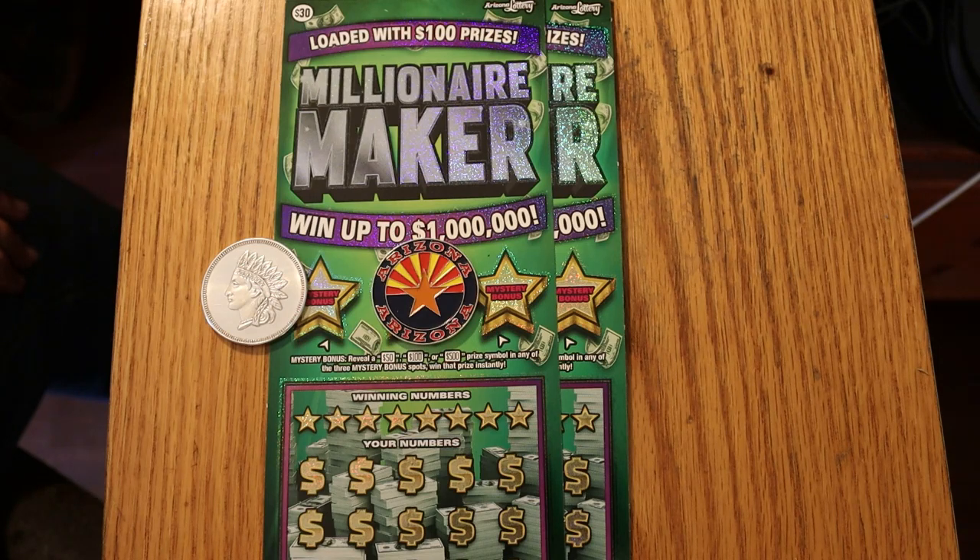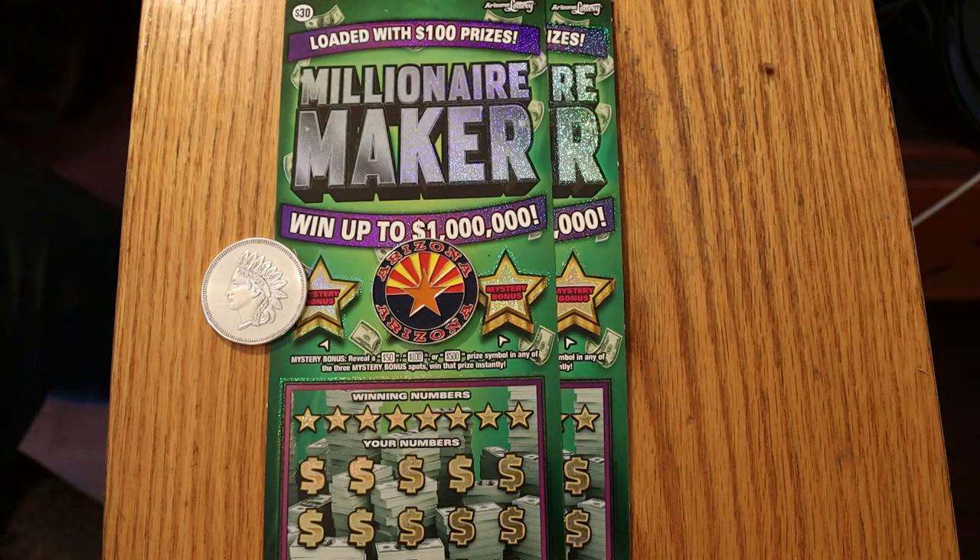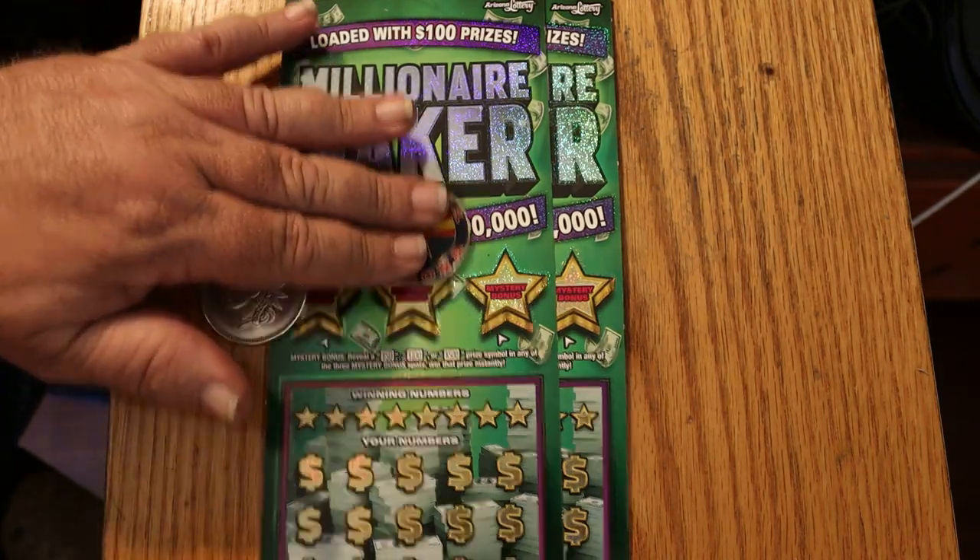This is a simple match-the-number game. You find a money bag, you win the prize automatically. Find the 50-time symbol to win 50 times the prize. And there are bonuses of 50, 100, and 500. So that's pretty much it — we will get underway directly here.